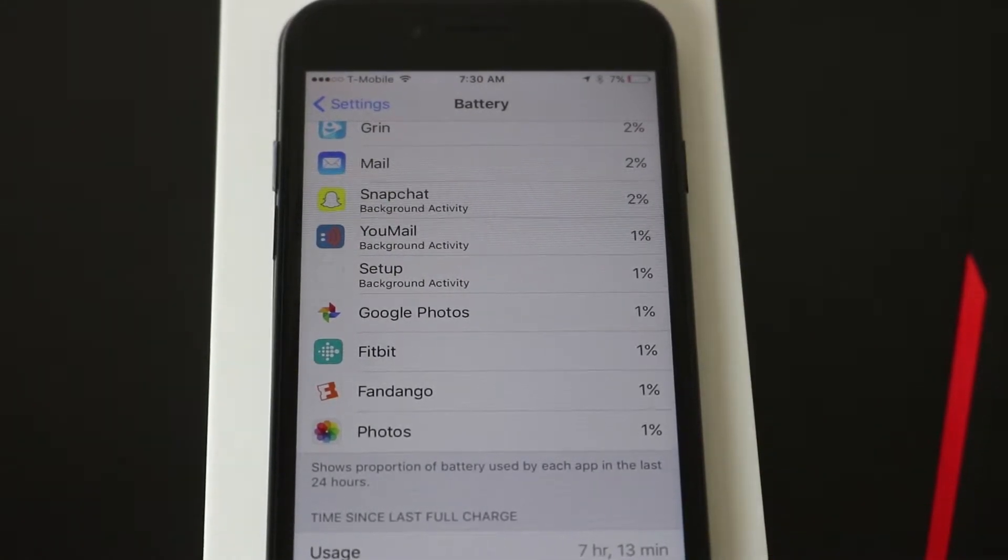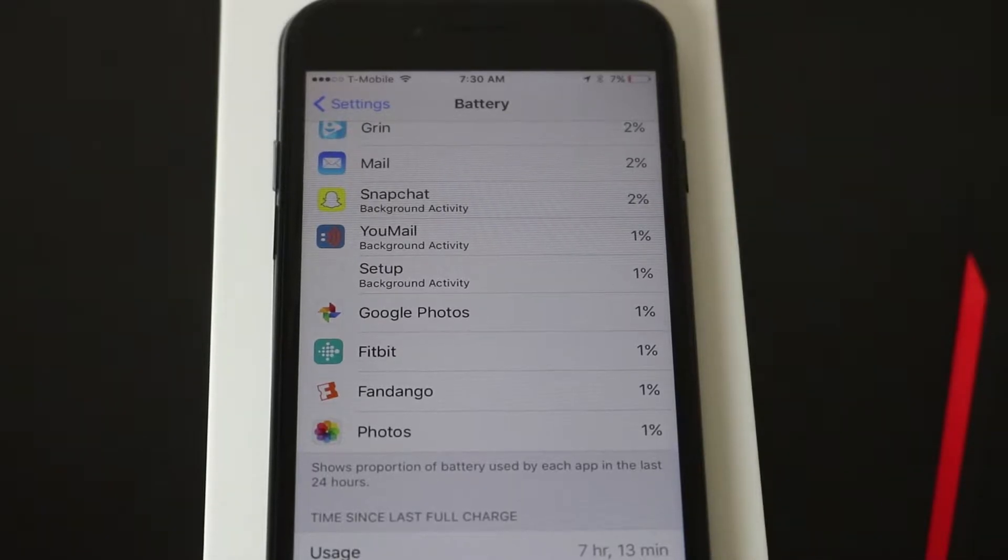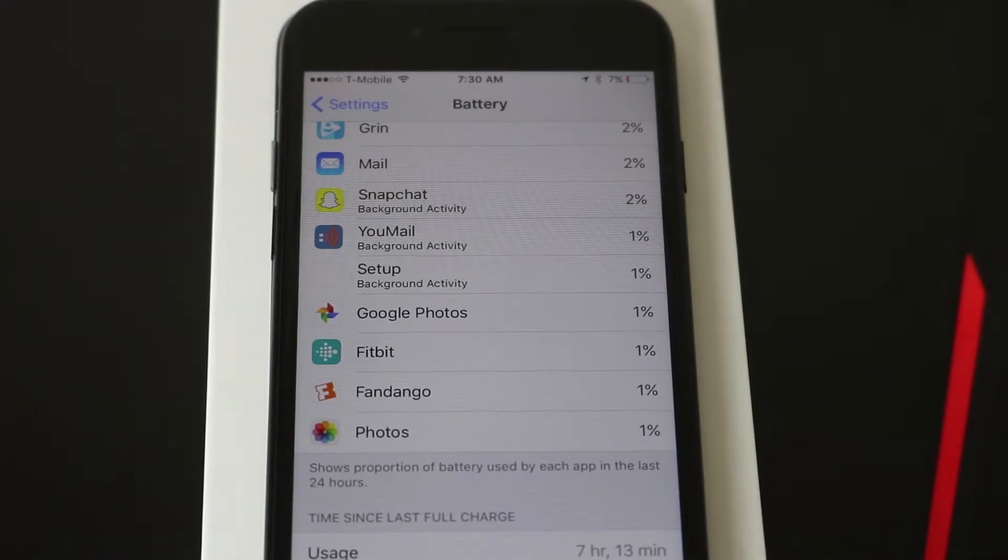What's going on guys? It's Nando doing that video thing one more time, and today we're going to talk battery life for the iPhone 7. I've had this phone for a little over four days, and before I return it I wanted to give you guys an idea of what the battery life on the regular 7 is.